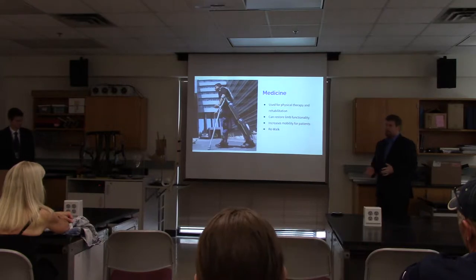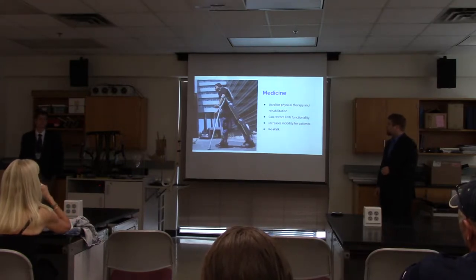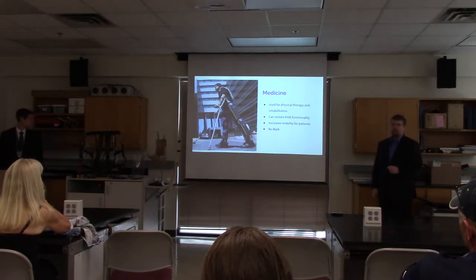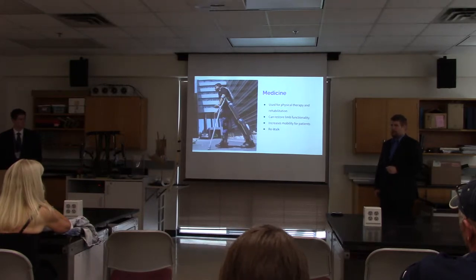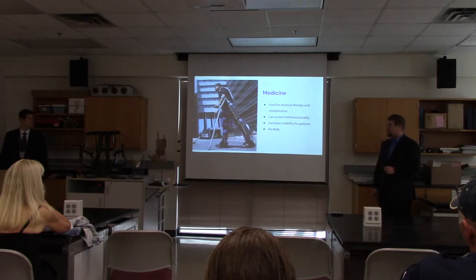Taking a bit of a left turn from industry and the military, we have the medical field, which uses exoskeletons as a means for physical therapy and rehabilitation. Examples such as the ReWalk can do anything from help stabilize limb movement during recovery stages, or may even allow increased mobility for people suffering from paralysis.